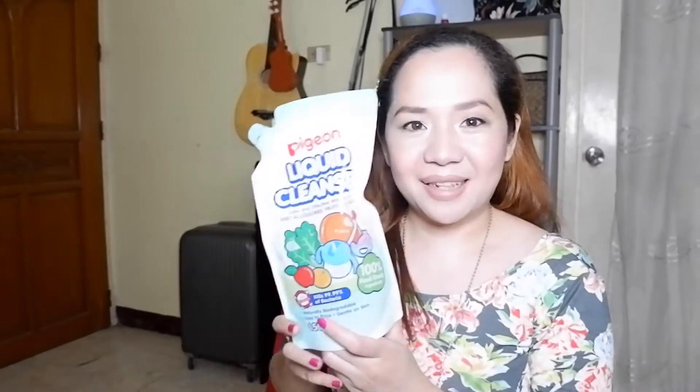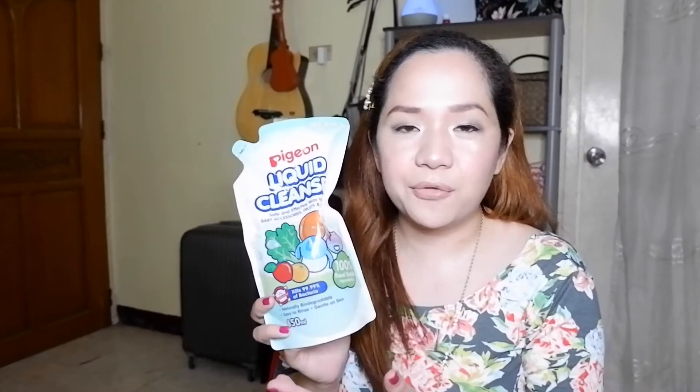I'm giving away lots of breast pads, not just two pieces. And for the second prize, we're giving away a Pigeon Liquid Cleanser — it's a 650ml refill pack. As you can see, there are fruits and vegetables on the packaging. That means it's very safe to use for your baby's things and feeding stuff. You can also use it to wash fruits and vegetables to make sure they are always clean before you give them to your babies. Also included is a 36-piece pack of Pigeon Honeycomb Breast Pads.